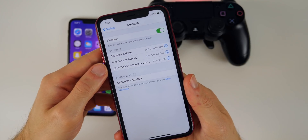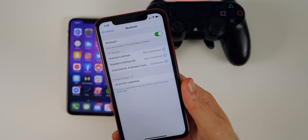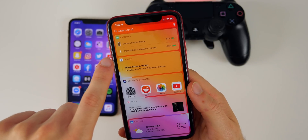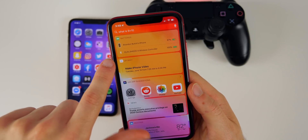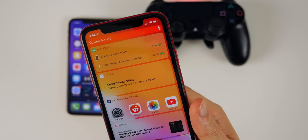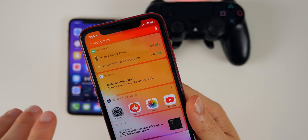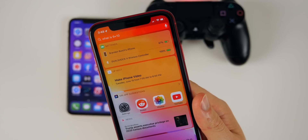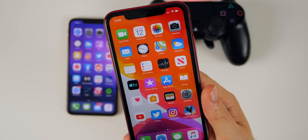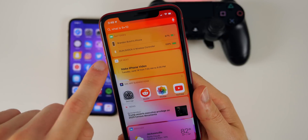As you know, you can now connect PS4 and Xbox One S controllers to the iPhone and iPad in iOS 13. What you may not have known is that if you have the Battery widget, you can see the battery percentage of that controller — mine shows fully charged at 100%. It keeps tabs on the battery percentage, which is really great especially when playing on the iPad.